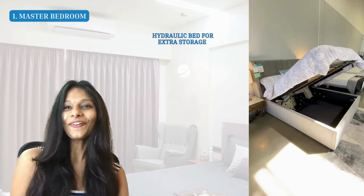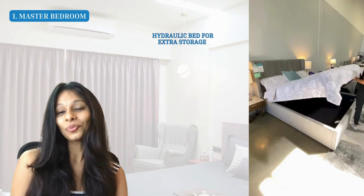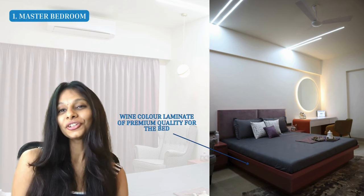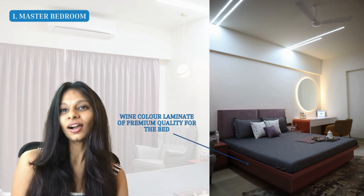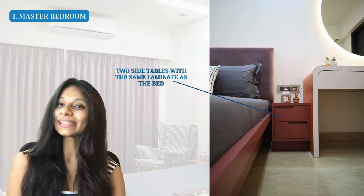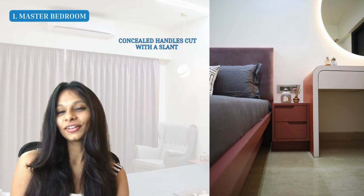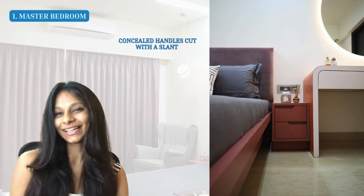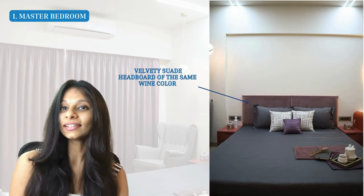The bed is a hydraulic bed — lift it up and you can store all your extra items inside, while it still has a very sleek design. For the finishing, we've given a pinkish-red color laminate all across, which is high quality so you don't need to worry about scratches. Matching the bed, we have beautiful side tables in the same material, but with a slant cut instead of handles to add a little exquisitivity to the design.